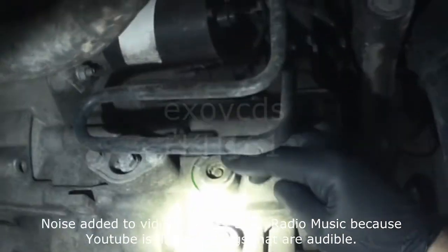2003 GTI 6-speed transmission. There's a drain plug right here. There's a fill plug right here.